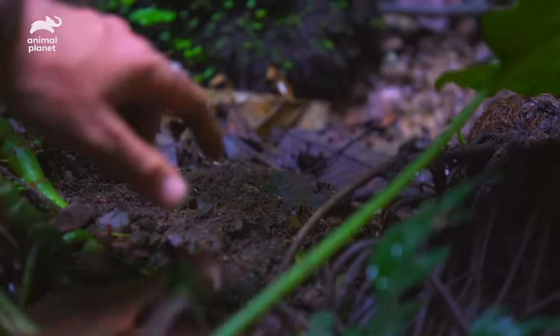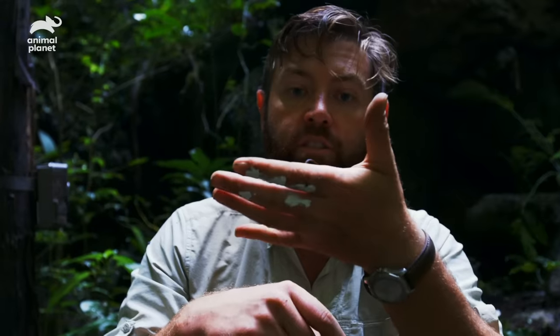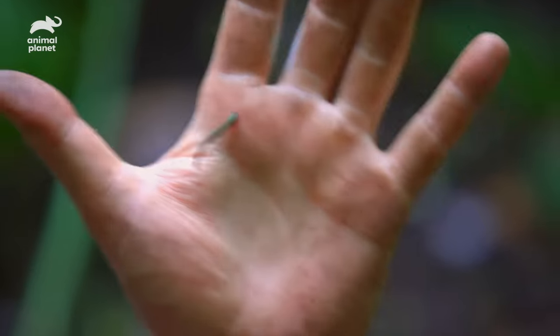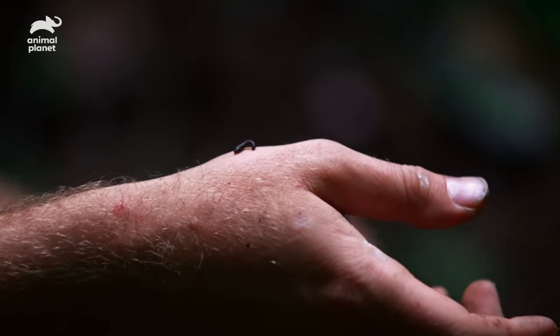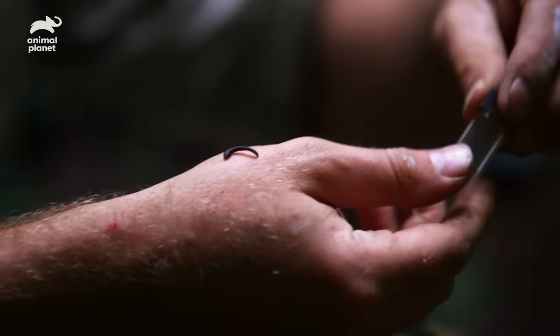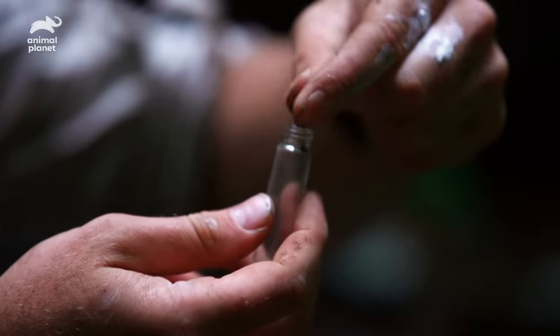Look at this little leech. The good news is there are only leeches where there are mammals. We've got tracks right here and a game trail right there. Interestingly enough, this leech could actually have the definitive proof we need — there are groups working on taking blood from leeches and testing it for saola DNA. So I'm going to keep this one; I'll grab a vial and put it right in there.